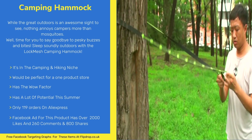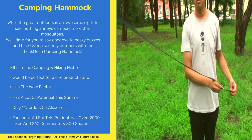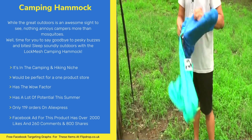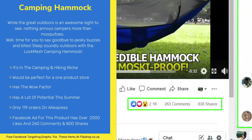This item is in the camping and hiking niche. It's perfect for a one product store and has the wow factor. This item has a lot of potential this summer as families will be camping more due to Covid restrictions. It's not overly saturated with only 119 orders on AliExpress. The Facebook ad for this product has over 2000 likes, over 260 comments, and 800 shares.